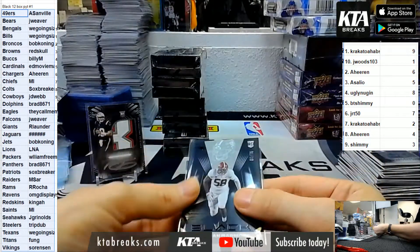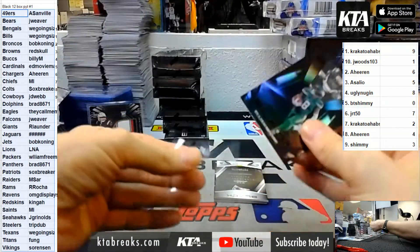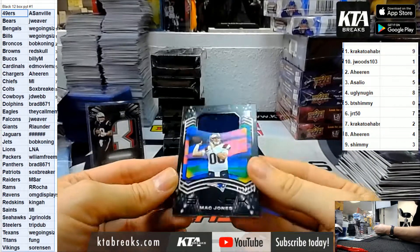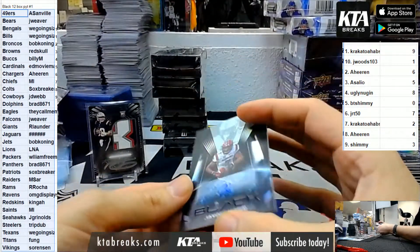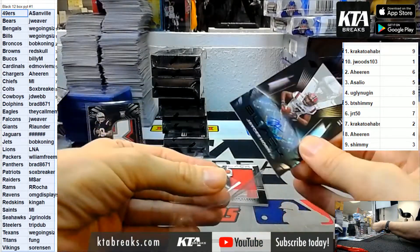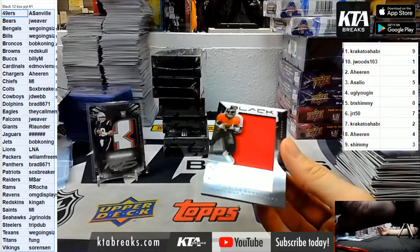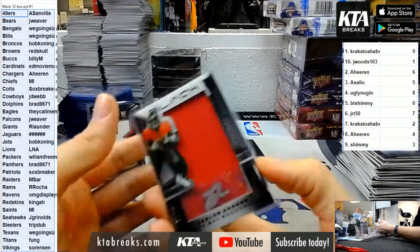Christian Barrymore for the Patriots out of 75. 7 of 75, Elijah Moore rookie for the Jets - not numbered, Bob has the Jets. Another Mac Jones single color, 100 of 125, Mac Jones for the Patriots. For the Carolina Panthers, 8 of 50, Jace Horn - 8671 Carolina. Jersey at a 99, 29 of 99, Jalen Darden for the Bucks and Billy.